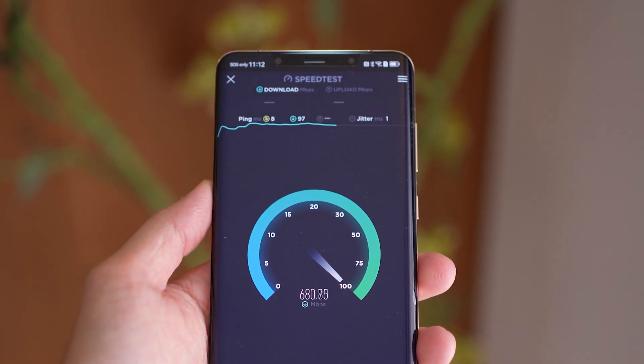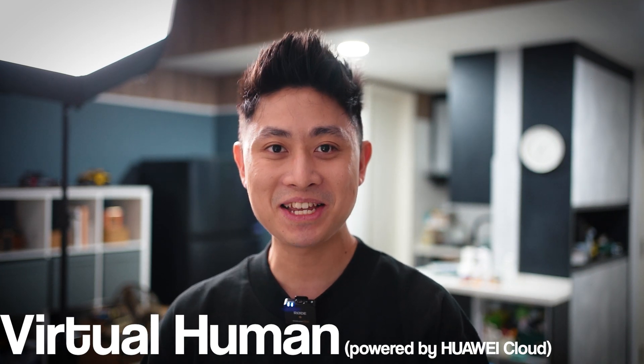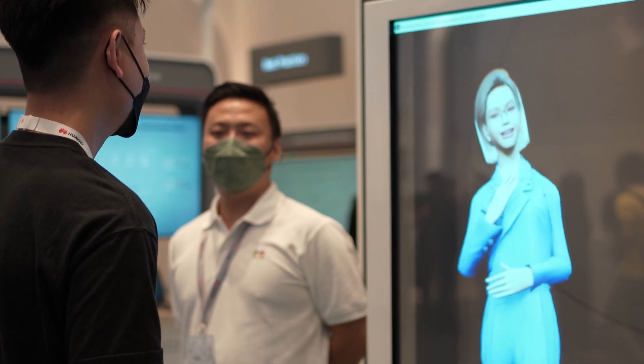Last but not least, the third cool tech I saw is the Virtual Human, powered by Huawei Cloud. The Virtual Human is very interesting and I quite like it a lot. Just like the name suggests, the virtual human can be used for three main use cases.